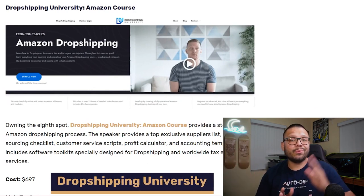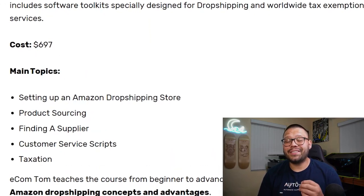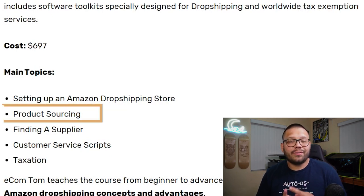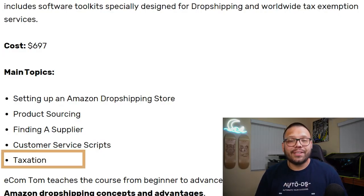For this next one, we're going to Dropshipping University and enrolling in their Amazon course. Out of all of the different courses in this video, this has to be the priciest one, clocking in at $697, but it does cover some more advanced topics. Of course you get the basics like setting up your dropshipping store, product sourcing, and finding a reliable supplier. But on top of that it gives you a couple of extras: you get customer service scripts, which takes all the guesswork out of communicating with your customers, and you also get to learn about taxation — one of the most annoying things to deal with in e-commerce. You're also going to get easy, ready-to-use spreadsheets to help with your revenue and tracking all of your different expenses.